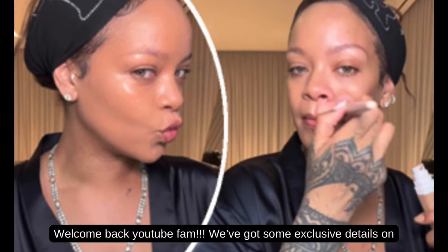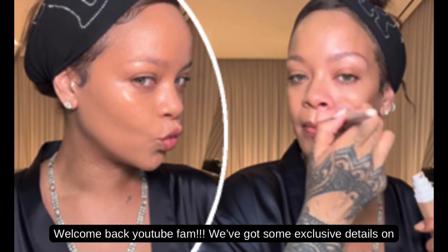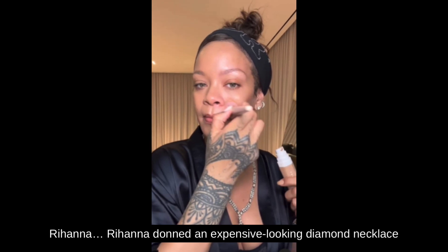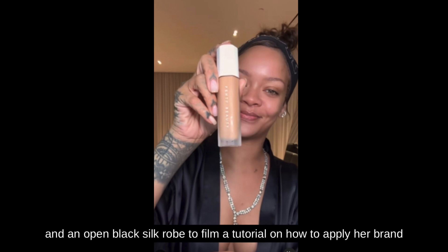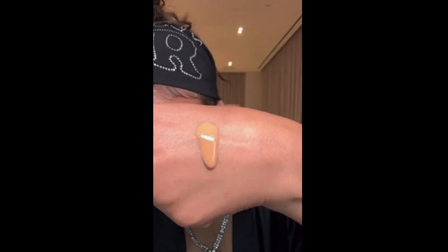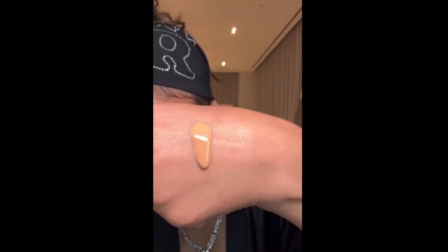Welcome back YouTube fam! We've got some exclusive details on Rihanna. Rihanna donned an expensive-looking diamond necklace and an open black silk robe to film a tutorial on how to apply her brand new $40 Fenty Beauty Medium Coverage Foundation, which aims to be luminous without looking greasy.